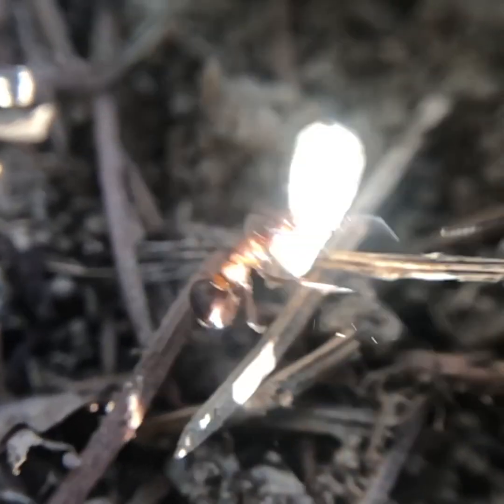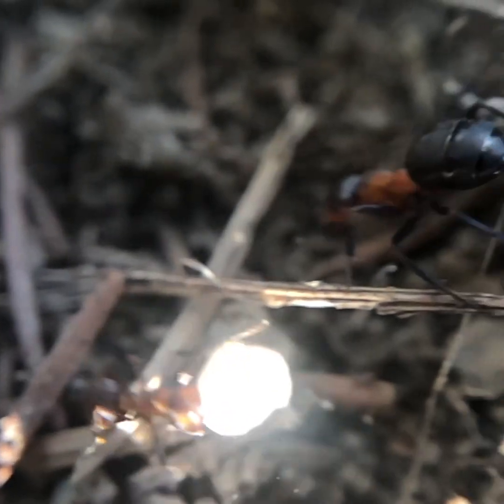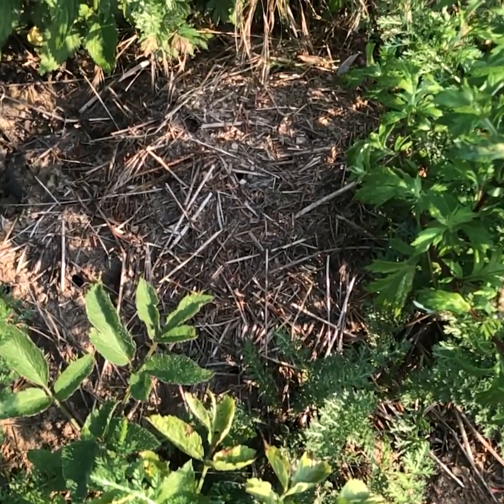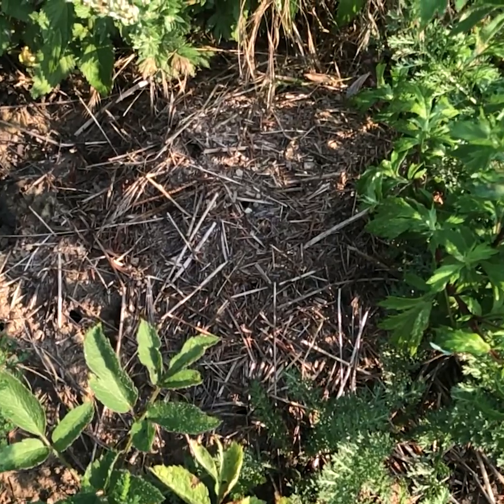Workers will seek out tiny objects and begin by stacking them on top of the extracted soil. Clay, sand, and pine needles are common building materials for ant mounds.